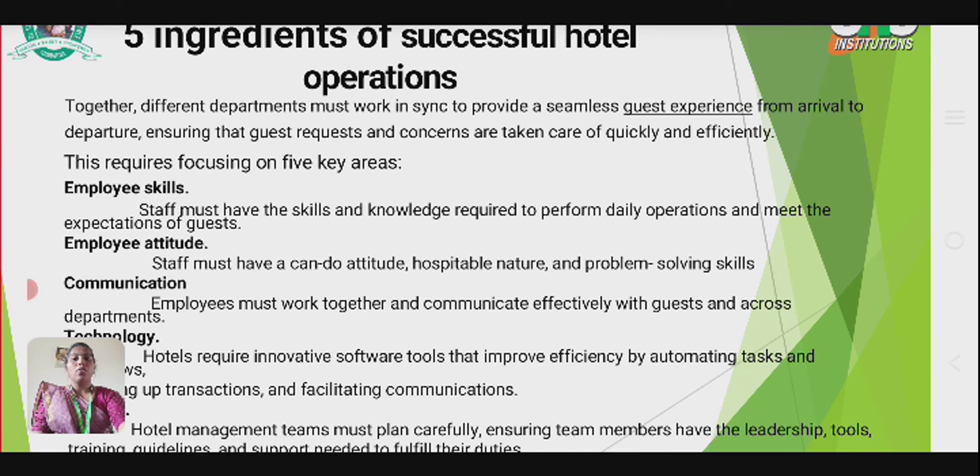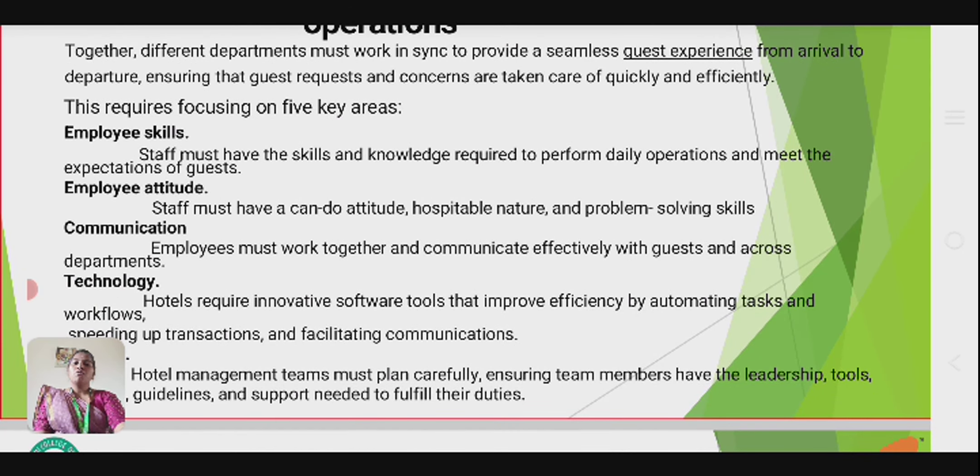The first key area is employee skill — staff must have the skill and knowledge to perform daily operations and meet the expectations of guests. The second is employee attitude — staff must have a can-do attitude, a hospitable nature, and problem-solving skills.